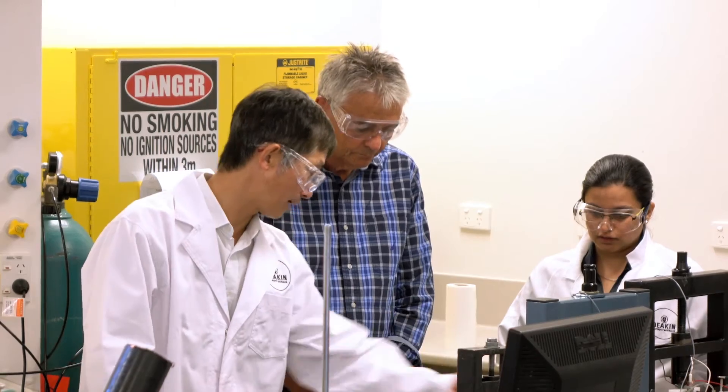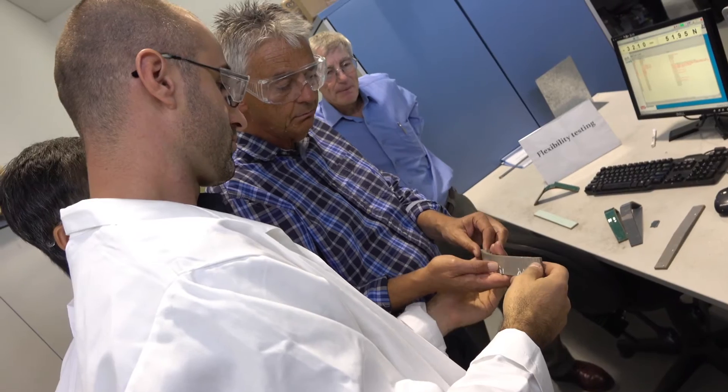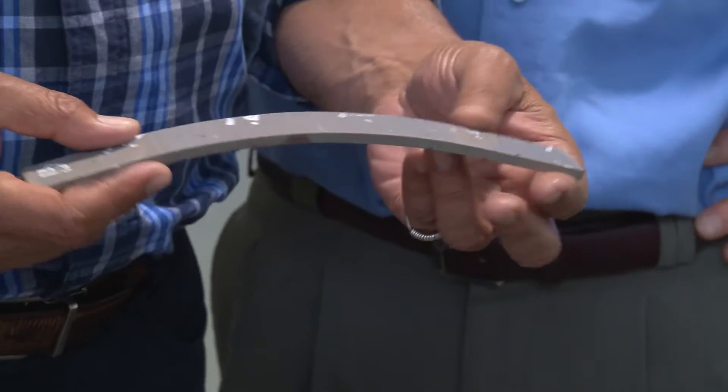When we construct pipelines, we're looking at design lives of 60 plus years, so when we're looking at choosing coatings for pipelines, we want to be sure that we're getting a coating that is going to last the design life of the pipeline.